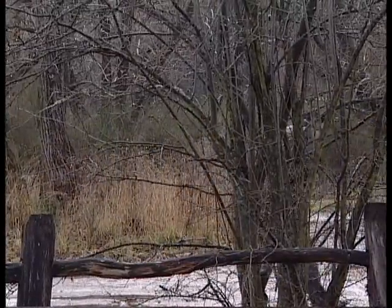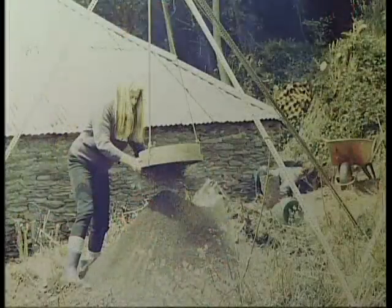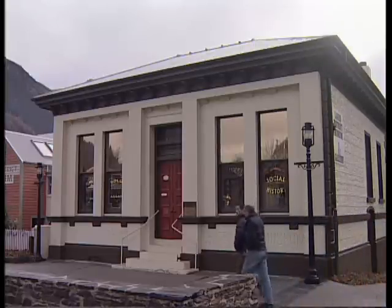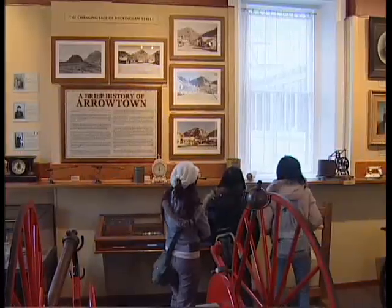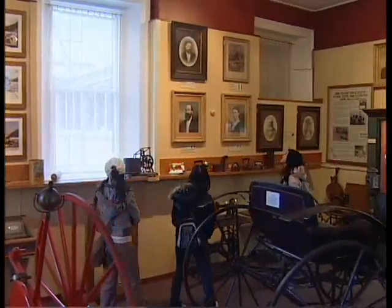In 1983, an archaeological dig by Otago University in the Conservation Department uncovered a selection of artefacts that gave insight into these gold miners' lives. These artefacts are now held at the Lake District Museum as part of an impressive section dedicated to the Chinese.